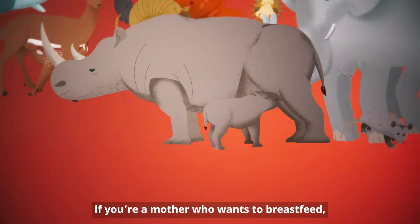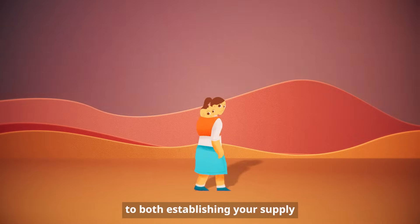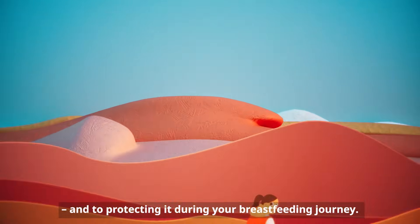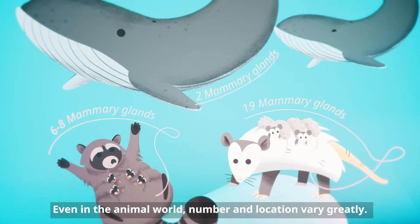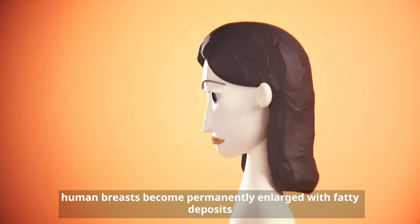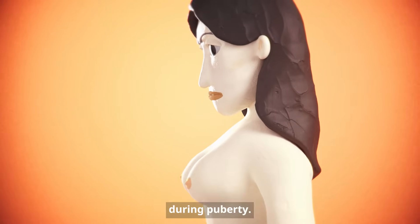If you're a mother who wants to breastfeed, knowing how they work is crucial to both establishing your supply and to protecting it during your breastfeeding journey. Breasts come in all different shapes and sizes. Even in the animal world, number and location vary greatly. Unlike all other mammals, human breasts become permanently enlarged with fatty deposits during puberty.